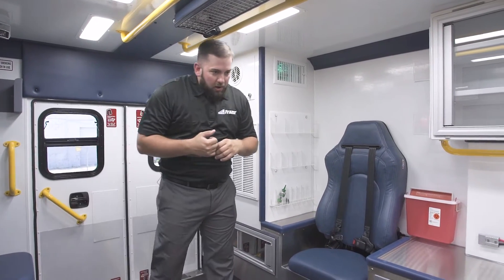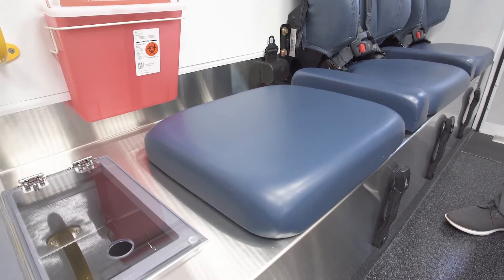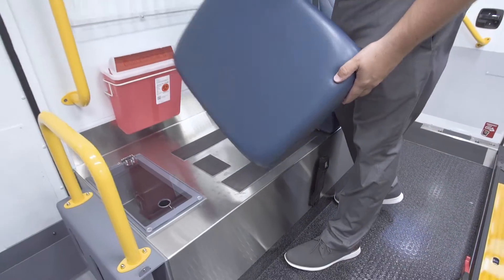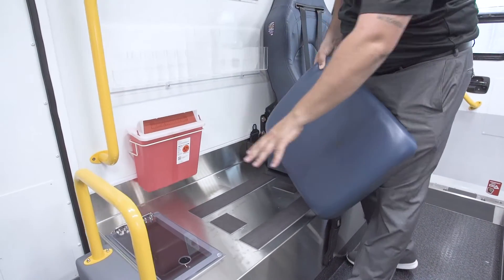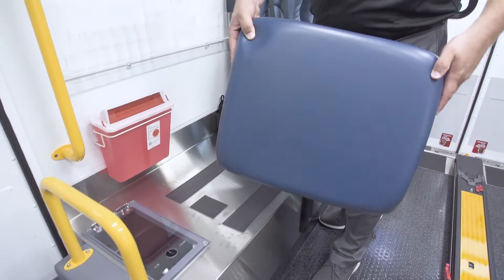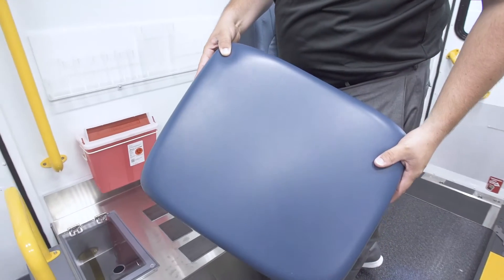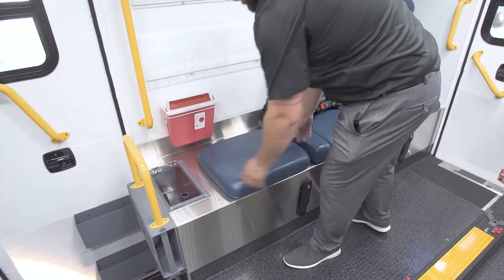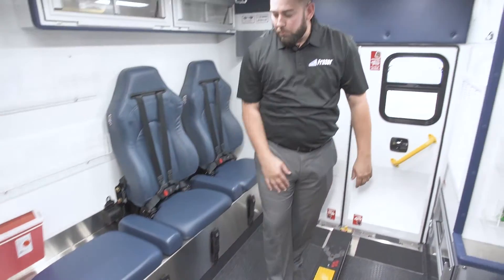Another thing that we're proud of is our cushions. They're magnetized, so it's easy to clean and decon underneath the cushion and that surface area. You'll also notice that they're seamless, which makes them easy to wipe down and decontaminate — and easy to put back in place.